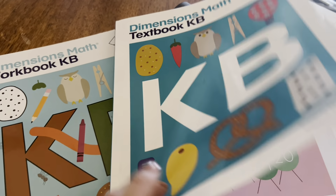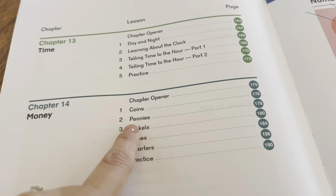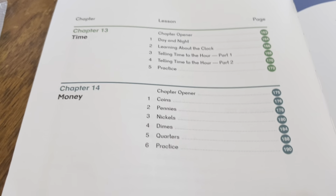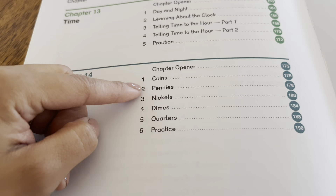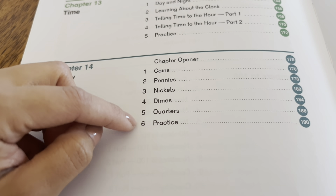Next up is math. Right now we are on Chapter 14, the second lesson. Along with every lesson there are also the workbook pages. There are five lessons left, so I'll try to do two lessons a day and hopefully we can finish before Friday even comes along.